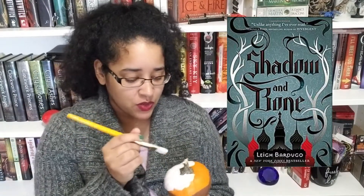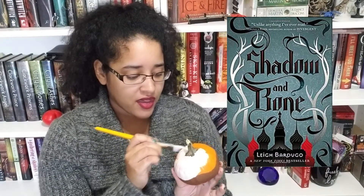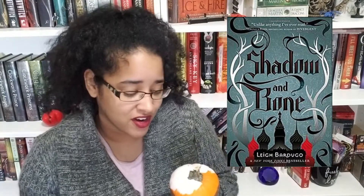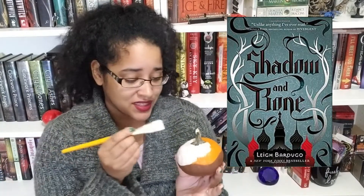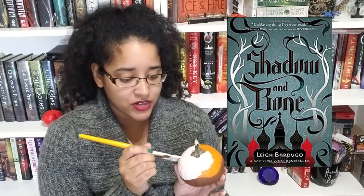Number seven: glow stick — name a character that helped the main character achieve their goal, aka showed them the light. I'm gonna choose Bagra from the Grisha trilogy, Shadow and Bone. She was Alina's teacher and she showed her how to access her powers to their full potential. Alina's powers involved producing this really bright light out of her hands, so Bagra literally showed her how to use her light powers.